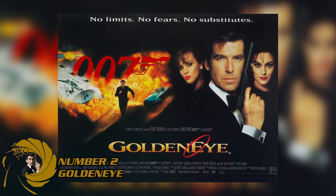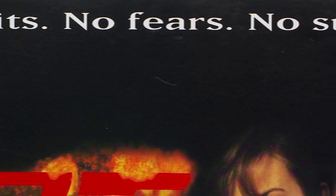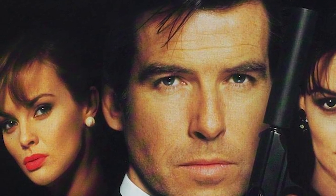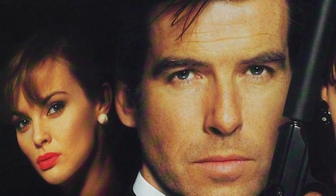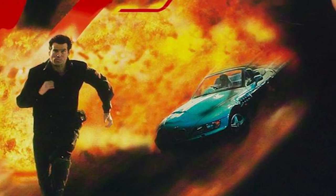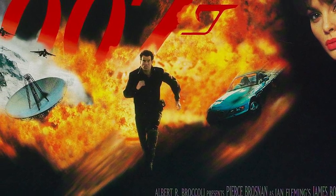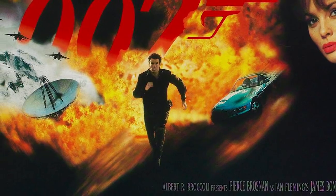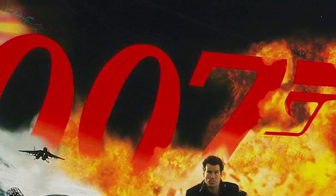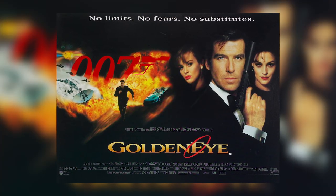GoldenEye, my very favourite James Bond film, is not actually my favourite poster, but this is a beautiful poster summed up by the three phrases at the top: no limits, no fears, no substitutes. Like Moonraker, it uses the black background as a great base to have everything pop out — Bond and his two leading ladies to the right looking mysterious. On the left, a big action explosion with fighter jets and the BMW Z3 and Bond running towards us. This is another great poster that draws you into the movie and shows that Bond is up to date — a whole new era of Bond, and you are invited to come along and see it.